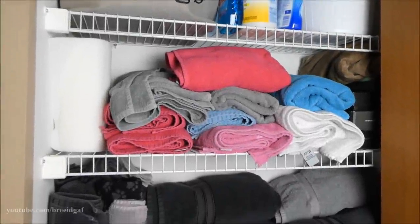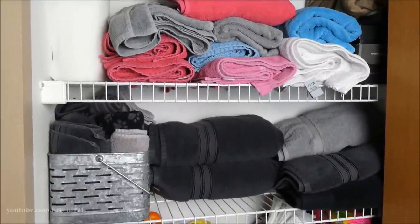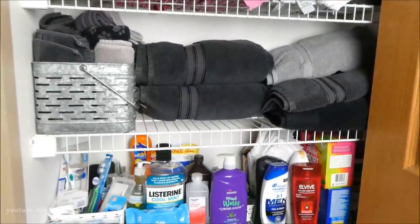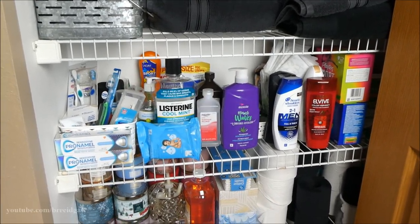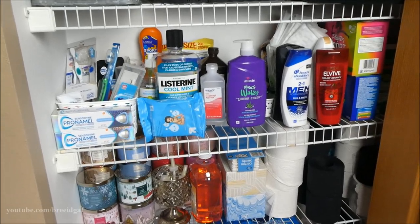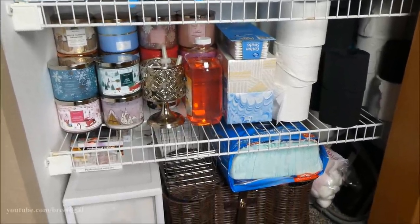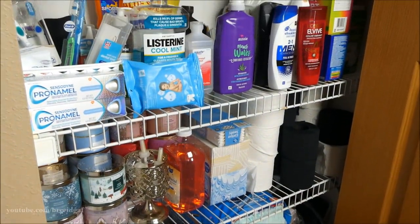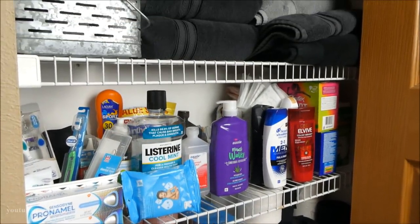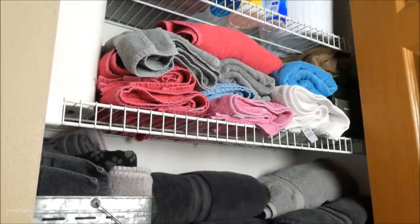Hey guys, welcome back to my channel. In today's video we're doing another closet declutter and organization video. We just did my filming room closet, and today we're tackling my linen closet — it's the closet right next to my main bathroom. We have a bunch of stuff in here, and it's been driving me kind of insane for a while. I really wanted to get it organized and have a place for everything.